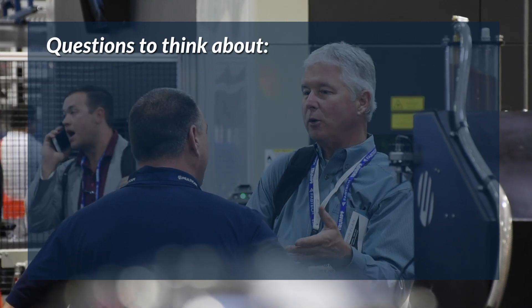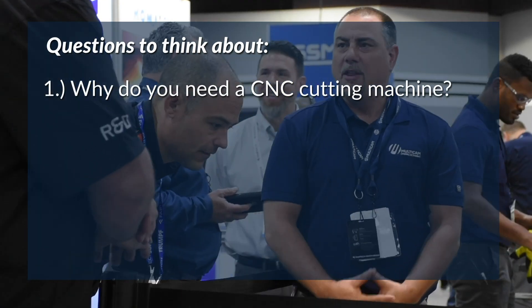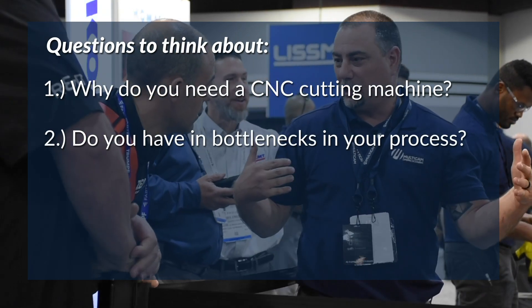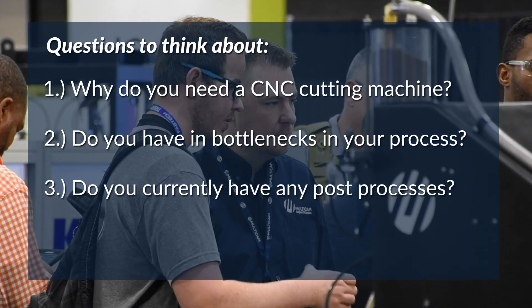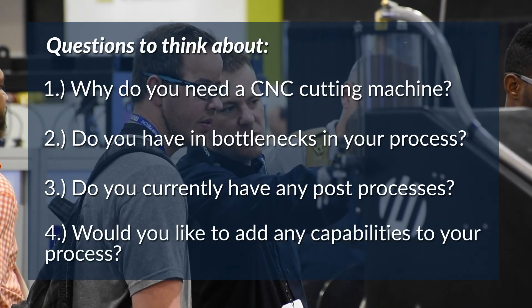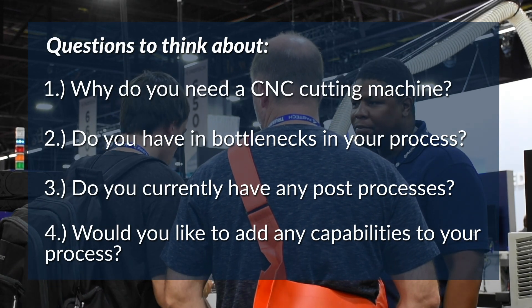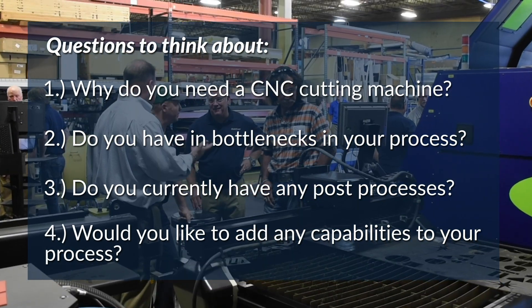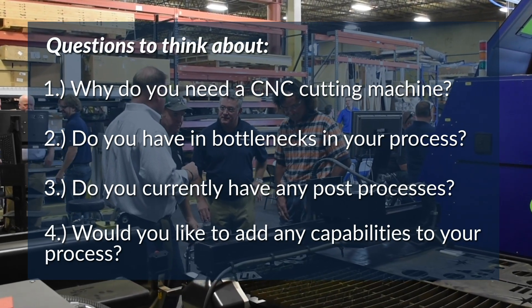Before any purchase, we like to ask our customers a few questions. First, why do you and your company need a CNC cutting machine? Are there any bottlenecks in your manufacturing process? Do you currently have any post processes? And is there anything in terms of capabilities that you would like to add to your process? As we discuss each technology, ask yourself these questions, and by video's end, you should have a firm grasp on which CNC solution best fits your needs.